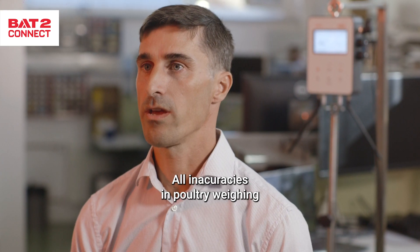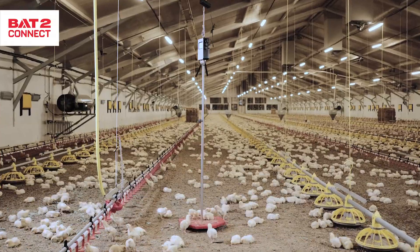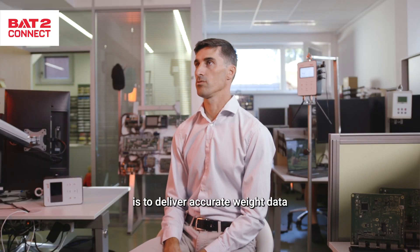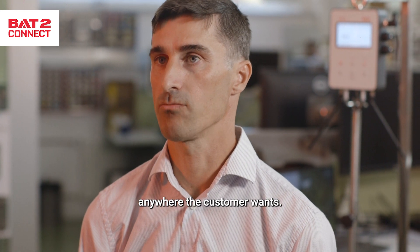All inaccuracies in water weighing lead to economic losses. The main goal of the BAT2 Connect series is to deliver accurate weight data anywhere — basically to any farm management system, anywhere the customer wants.